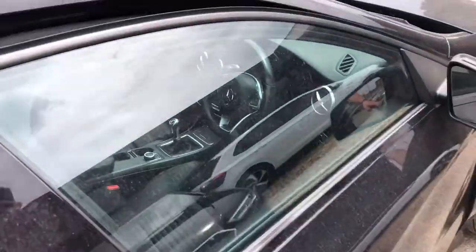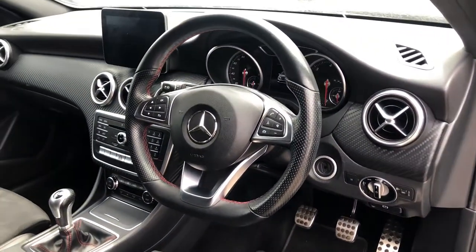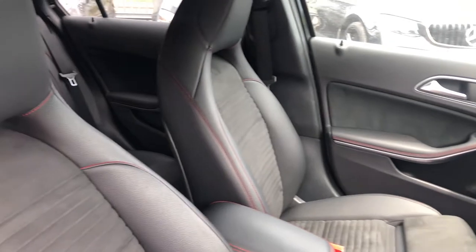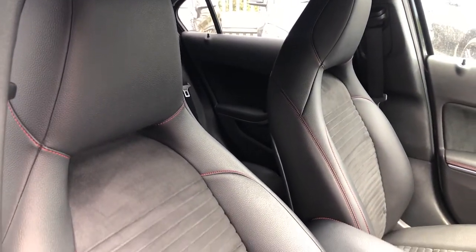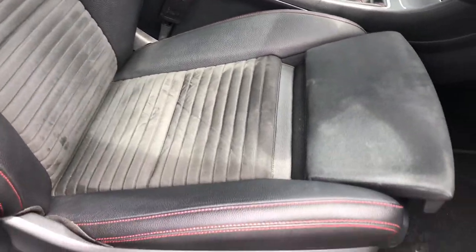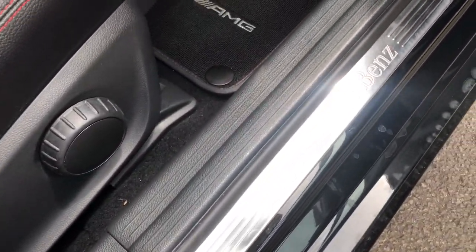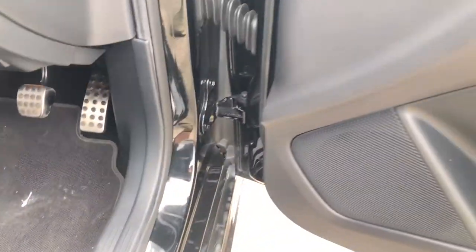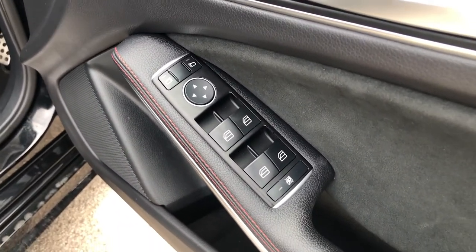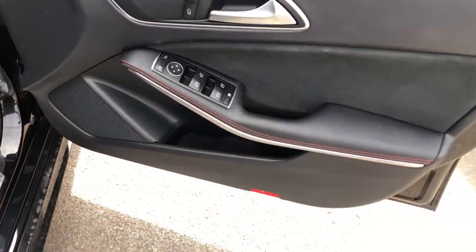If you want to know what a class-leading interior looks like, keep tuned because we've got one right here. Flat bottom, half perforated AMG steering wheel, carbon fibre trim across the dash. You've got gorgeous sculpted sports bolster seats — manually adjustable, man-made leather with Dynamica suede, height adjustment and backrest adjustment. AMG floor mats, Mercedes-Benz door inlay, stainless steel pedals, and half Alcantara with red and black leather, red stitching, electric windows and electrically adjustable mirrors.